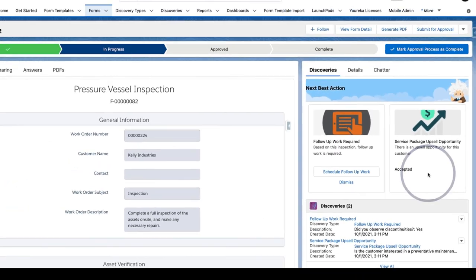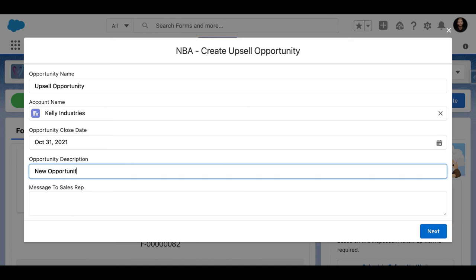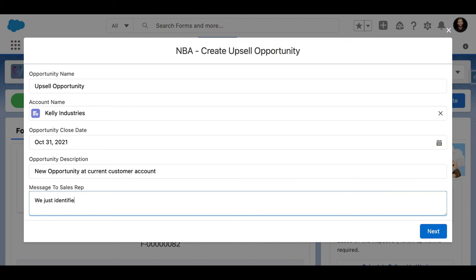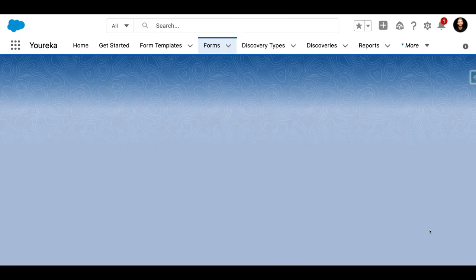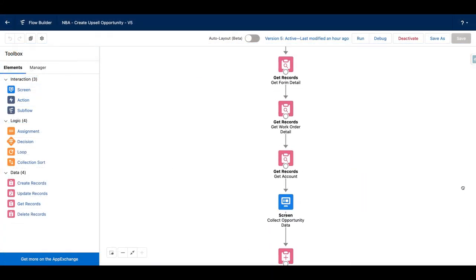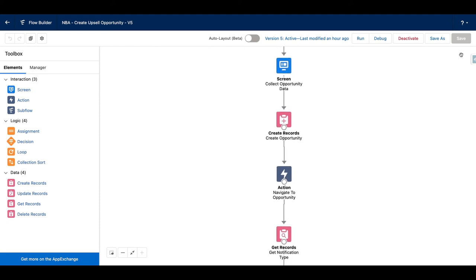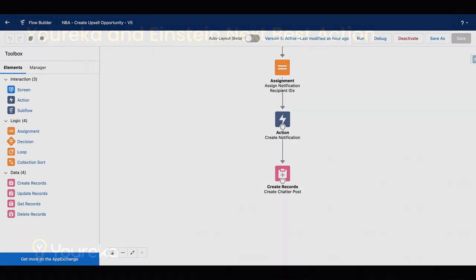In this case, it's going to say we think you need to create a sales opportunity. You open up a screen where the end user can simply fill out some basic information, write a message to the sales rep responsible for working on this account, and say we identified an upsell opportunity — please follow up. It'll create an opportunity record and give that to the sales rep to start working. All of this is done through declarative tools like Next Best Action, Flow, and the form builder inside of Eureka.